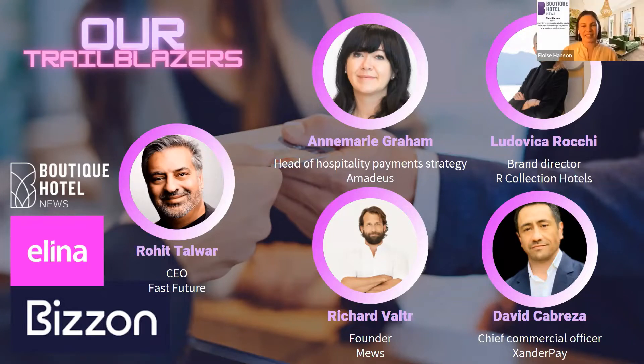Thank you Rohit. Richard, over to you next. Hi, I'm Richard Volta. I'm the founder of Mews, which is primarily a property management system. We're used in over 75 countries in more than 3,000 locations and growing incredibly fast, and it's great to be talking to you about my favourite topics.